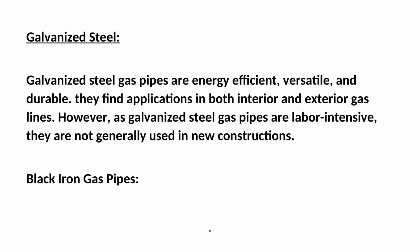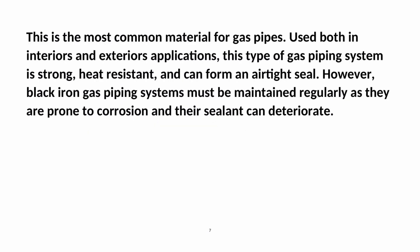Galvanized steel gas pipes are energy-efficient, versatile, and durable. They find applications in both interior and exterior gas lines. However, as galvanized steel gas pipes are labor-intensive, they are not generally used in new constructions.